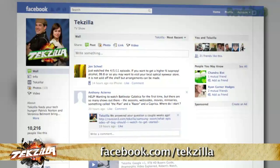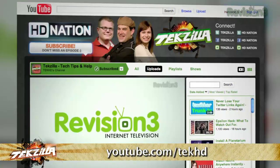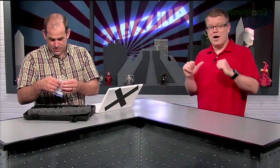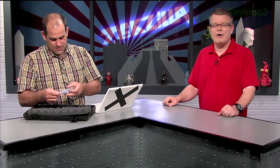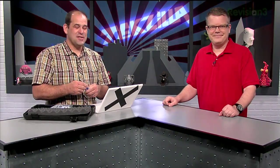If you have a burning tech question for us or a comment about our terrible hardware habits, send it in. Techzilla@revision3.com is the email address, or post it on our Facebook page at facebook.com/techzilla. We're also on YouTube at youtube.com/techhd and on Twitter at @Techzilla, @RobertHeron, @PatrickNorton, and @Veronica. Thank you everyone so much for watching. I'm Patrick Norton, and I'm Robert Heron. Until next time, you've been watching Techzilla.